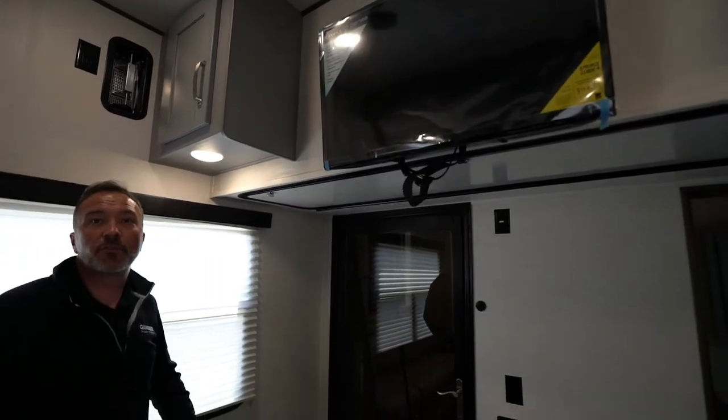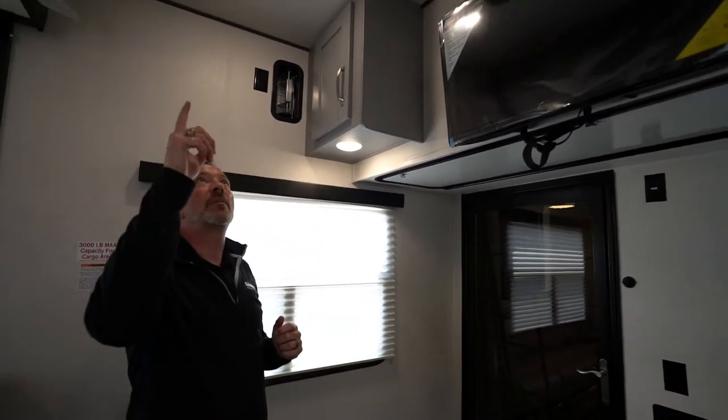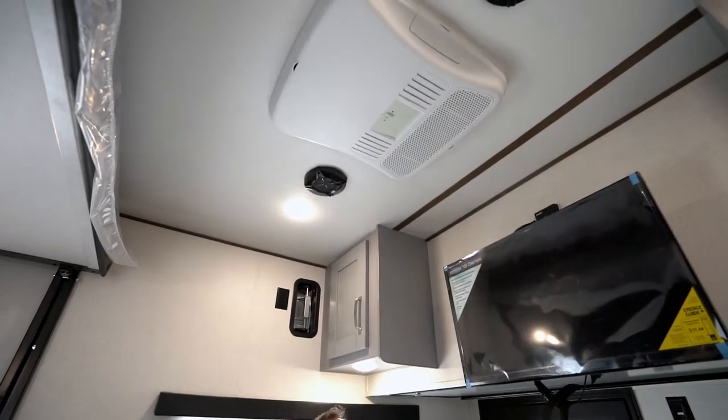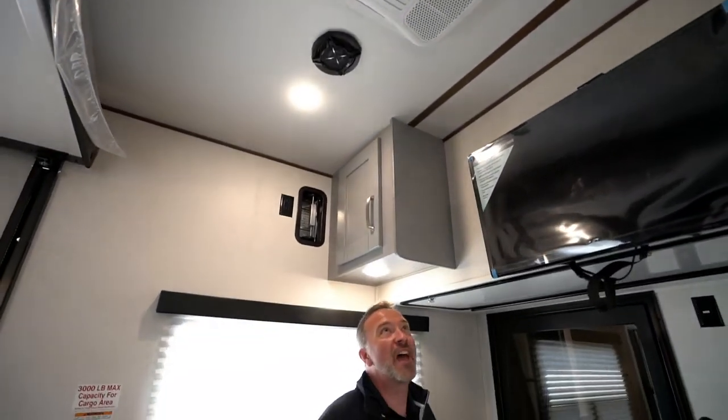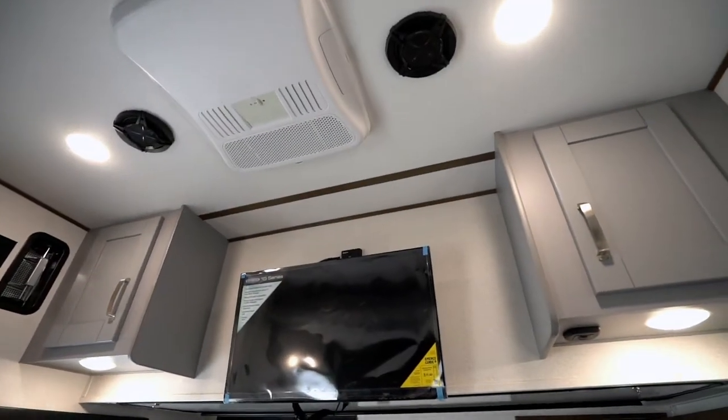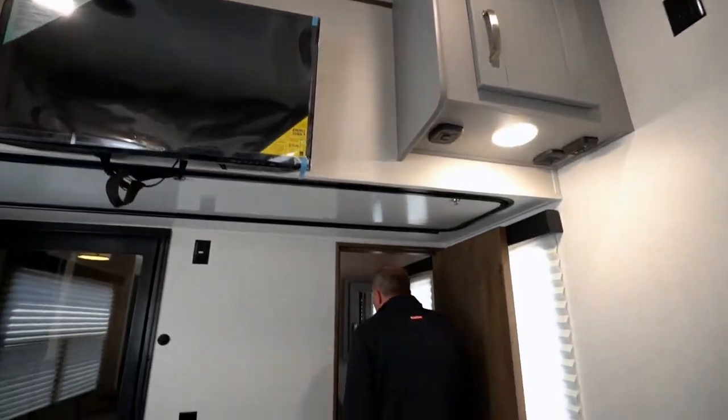High ceilings on this full-profile fifth wheel. Take a look at the Omni Chill AC — that's three-quarters of a ton of air conditioning power throughout this entire unit, going to help keep you cold no matter where you are. Right beside it I got my Sony speakers that are dual zone.